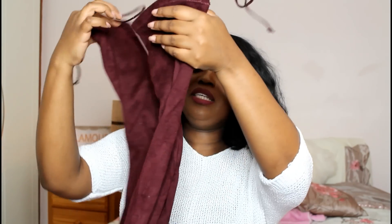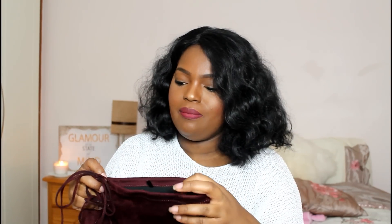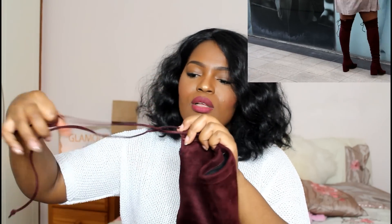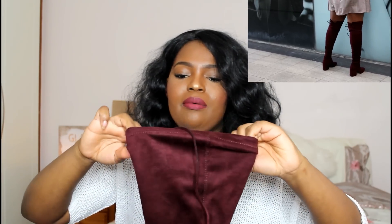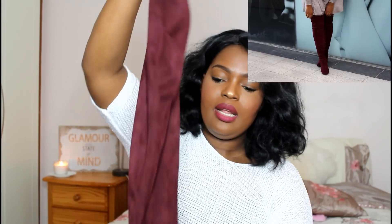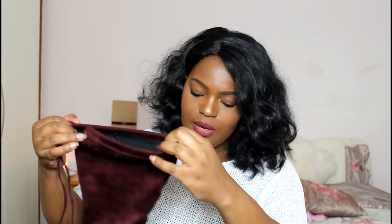The next thing I ended up getting — completely unplanned — are these beautiful burgundy thigh-high boots. They also come in grey, tan, and black. One important tip: if you're a curvy girl with thick thighs like me, always try them on in the store. These ones are great because they have a tie at the back, so they fit most people and pull on almost like a sock. You can tighten or loosen the tie at the back to adjust the fit.